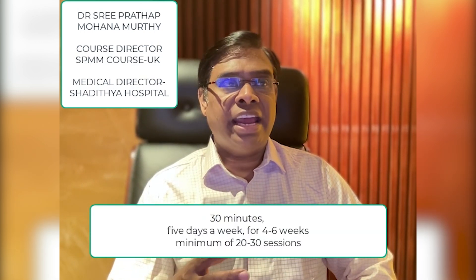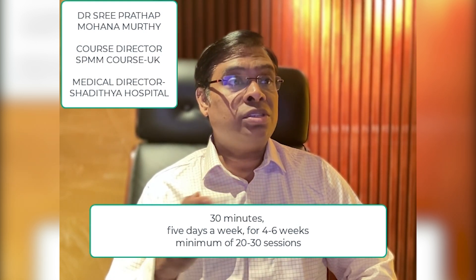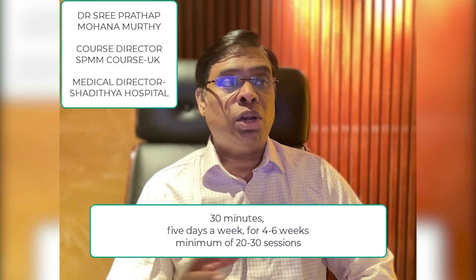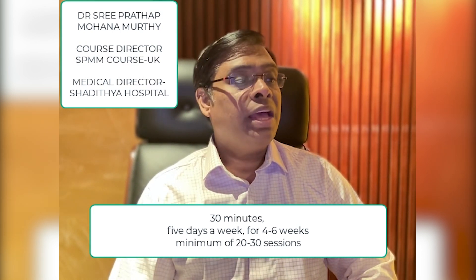Let me now explain what the treatment practically involves. TMS usually involves an individual attending an outpatient unit. Each session can last for up to 30 minutes. You have to attend five days a week for a period of four to six weeks, so for a total of around 20 to 30 sessions.